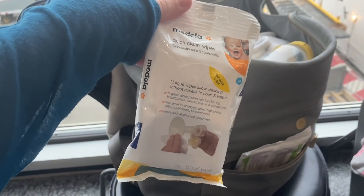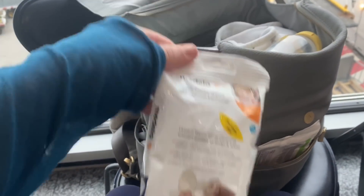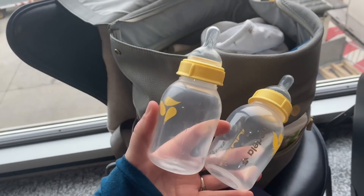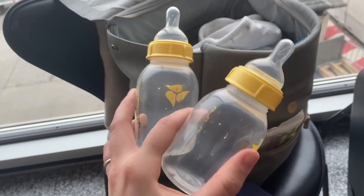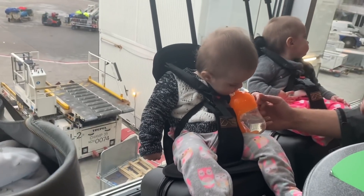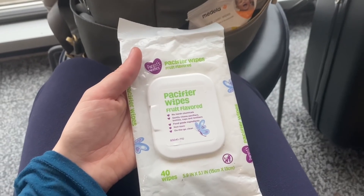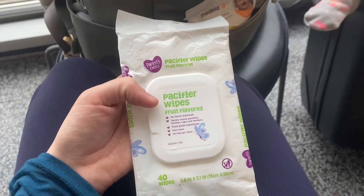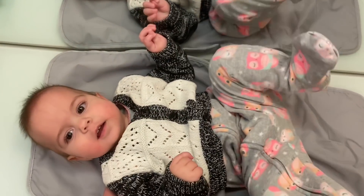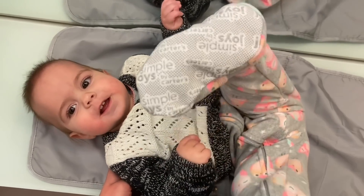One thing I wanted to share: these Medela wipes are really nice for disinfecting bottles when traveling with babies. We brought them on our road trip over the summer when we were traveling for a month in our VW van and they cleaned the bottles very nicely. We also brought fruit-flavored wipes just in case we needed to incentivize the girls to take the bottle during takeoff or landing.